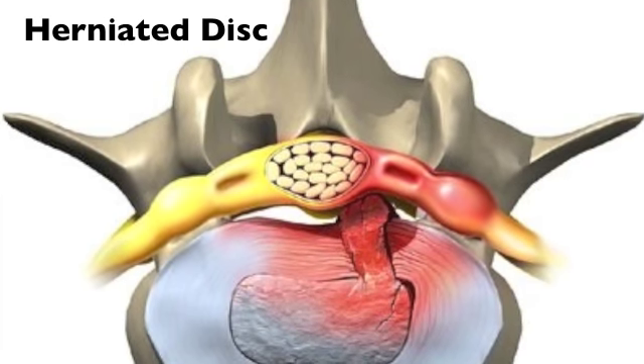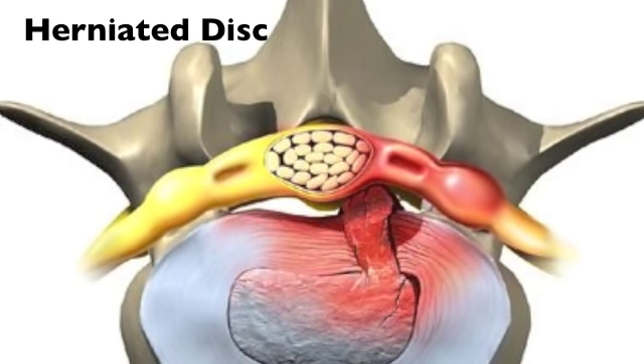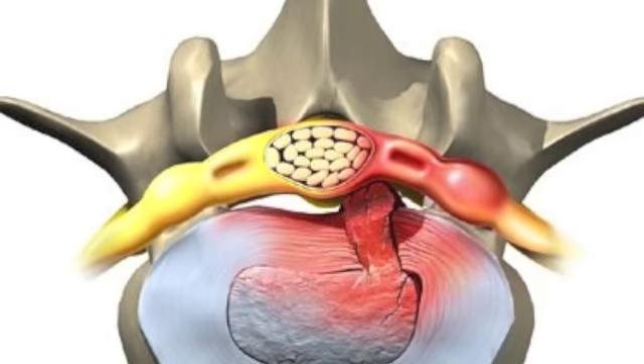In this picture, you can see the disc herniating backwards and hitting the yellow section — the nerves. This is what's causing your pain.